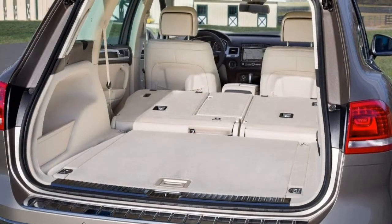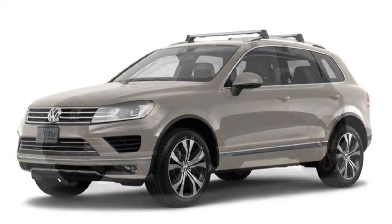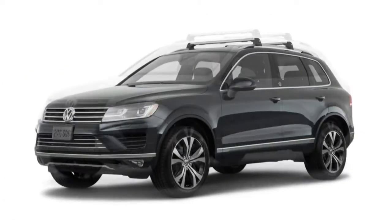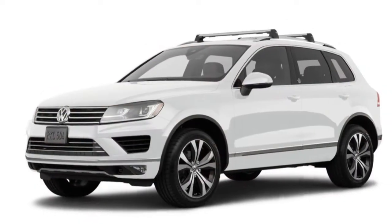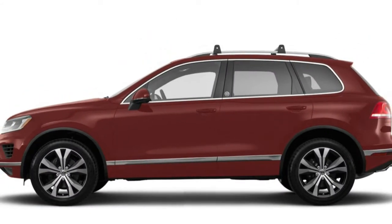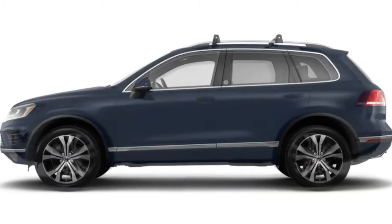The 2017 Volkswagen Touareg is a mid-size, 5-passenger SUV available in Sport W Technology, Wolfsburg Edition, and Executive trim levels. The base Sport W Technology comes standard with 18-inch wheels, automatic and adaptive Bi-Xenon headlights, fog lights, LED running lights and taillights, automatic wipers, a hands-free power liftgate, heated mirrors, a trailer hitch, a rear-view camera, front and rear parking sensors, a blind-spot monitoring system, a forward collision warning system with automatic emergency braking, a lane departure warning system, keyless ignition and entry, and adaptive cruise control.